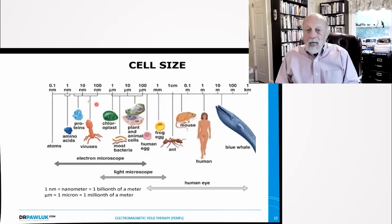Here's an example of cell sizes: atoms are 0.1 nanometers; amino acids and proteins, nanometers; viruses about 100 nanometers; a chloroplast about one micrometer; bacteria, plant cells, and human eggs range between 10 to 100 micrometers; a frog egg is about a millimeter; an ant is about a centimeter; a mouse is about 0.1 of a meter; and a human is about a meter long.